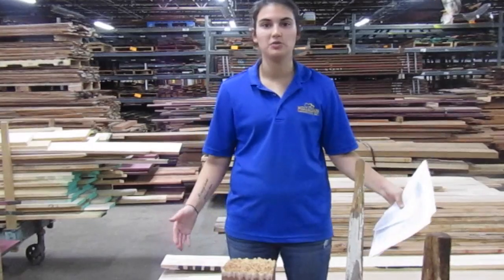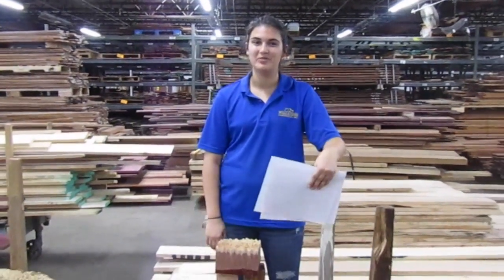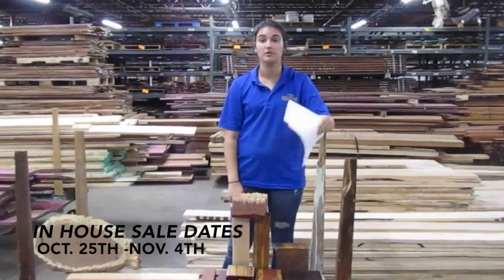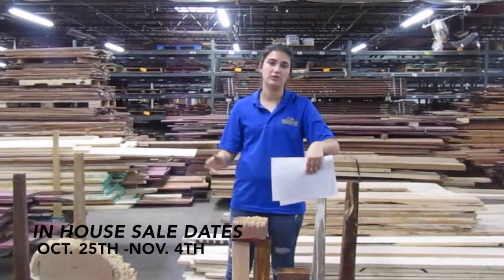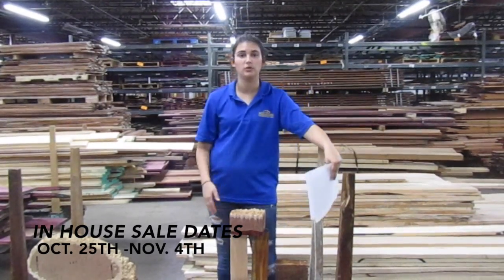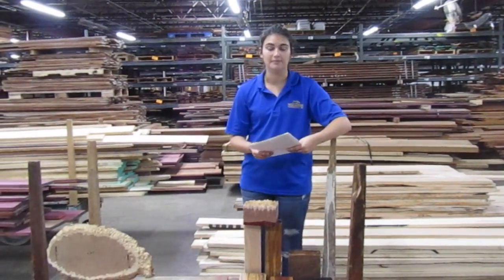For the in-house sale, we're going to talk a little bit about today what we have to offer for you and show you a little bit of what we have going on. The biggest sale in company history — this really is huge. Make sure if you have the time to come down here: October 25th through November 4th will be our in-house sale. We'll also be doing an online sale afterwards, dates not sure of at this time.